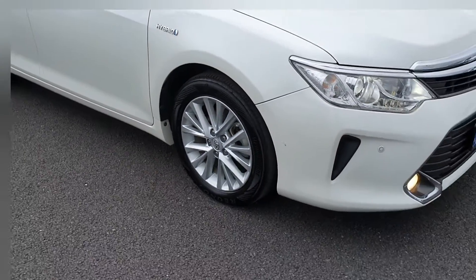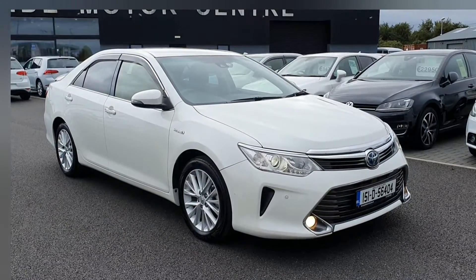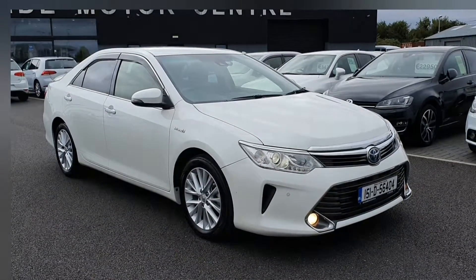If you'd like any more information, you can give us a call — it's 01840 1032. You can also send us an email at sales@airsidemotors.ie, and you can apply for finance on our website airsidemotors.ie. Thank you.